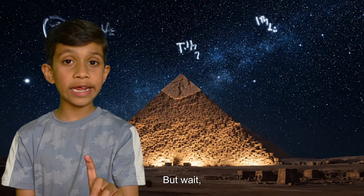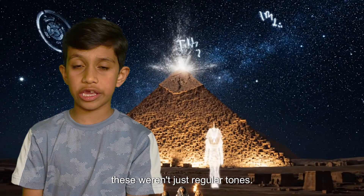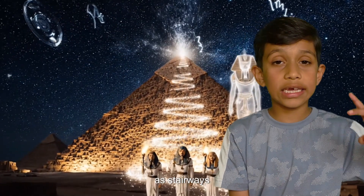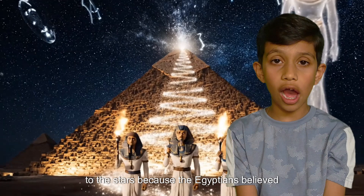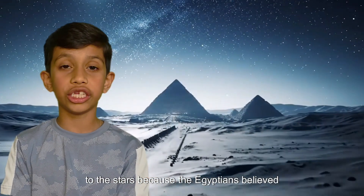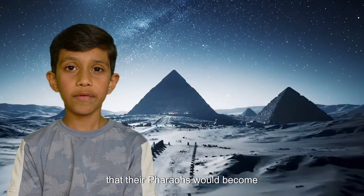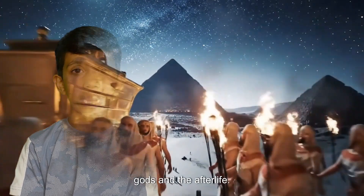But wait! These weren't just regular tombs! The pyramids were designed as stairways to the stars, because the Egyptians believed that their pharaohs would become gods in the afterlife!